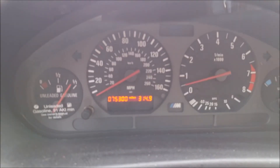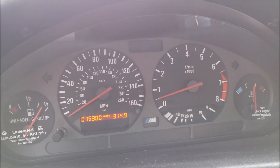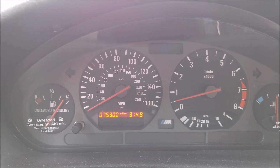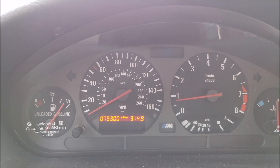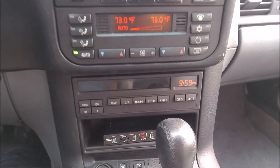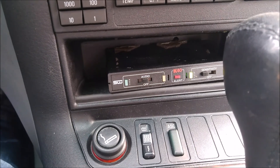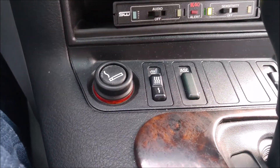The car has 75,300 miles on it right now and it's running — the engine is super strong. Here you can hear the famous inline six 3.2 with 240 horsepower. It also features a radar detector up front, and it's also got heated seats.